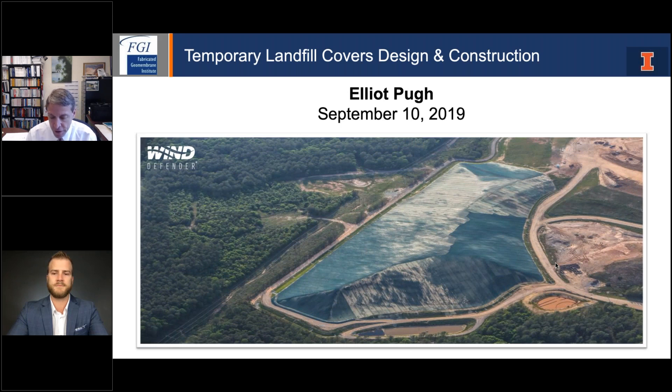Hello everyone, and welcome to today's exciting webinar. I'm Tim Stark, your host for today's webinar, which is part of an ongoing series of emerging topics in geosynthetics. Today's webinar is co-sponsored by the Fabricated Geomembrane Institute, an industry-based organization at the University of Illinois at Urbana-Champaign, and also co-sponsored by the North American Chapter of the International Geosynthetics Society, or IGS-NA. I am currently a vice president of the IGS-NA and pleased that IGS-NA is also sponsoring our free webinar series.